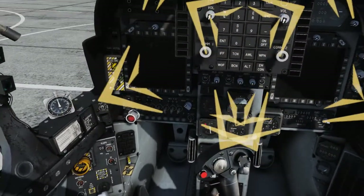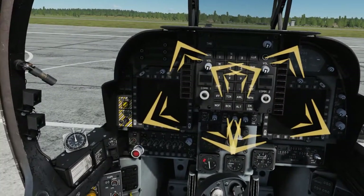Set COM1 and COM2 volume by rotating the knobs to the 12 o'clock position and adjusting as necessary.